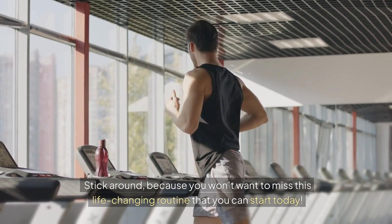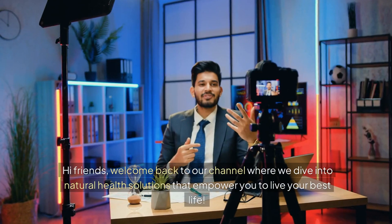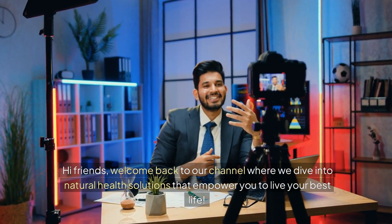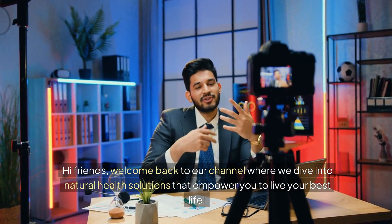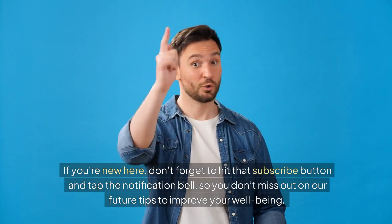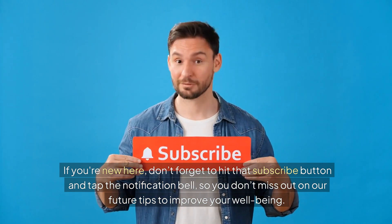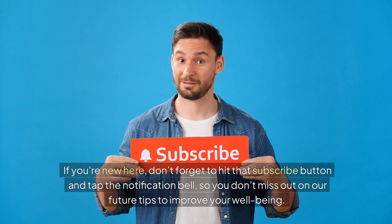Stick around, because you won't want to miss this life-changing routine that you can start today. Hi friends, welcome back to our channel where we dive into natural health solutions that empower you to live your best life. If you're new here, don't forget to hit that subscribe button and tap the notification bell, so you don't miss out on our future tips to improve your well-being.